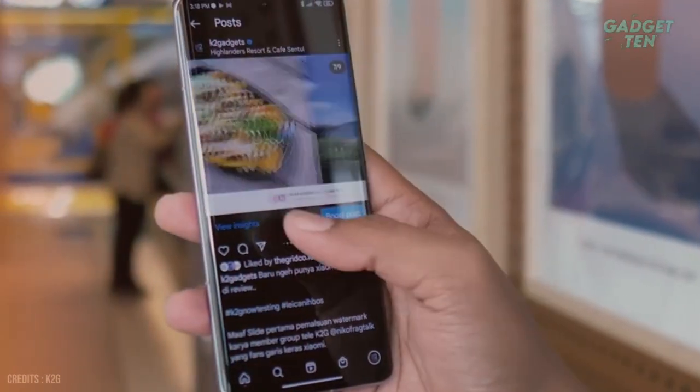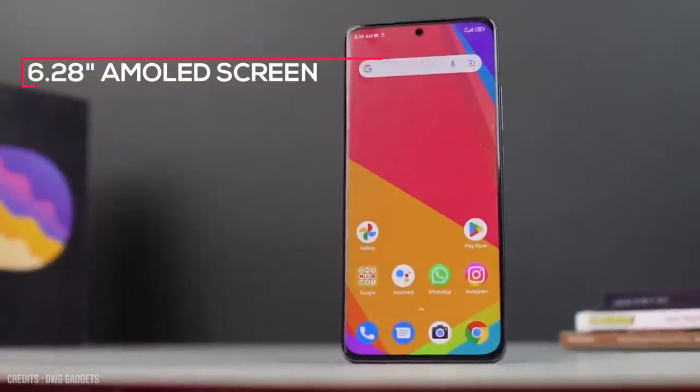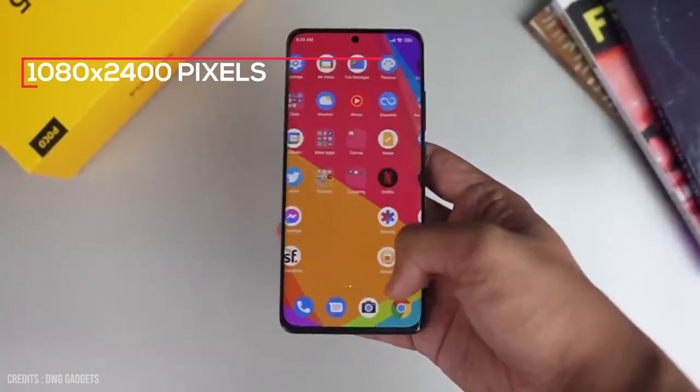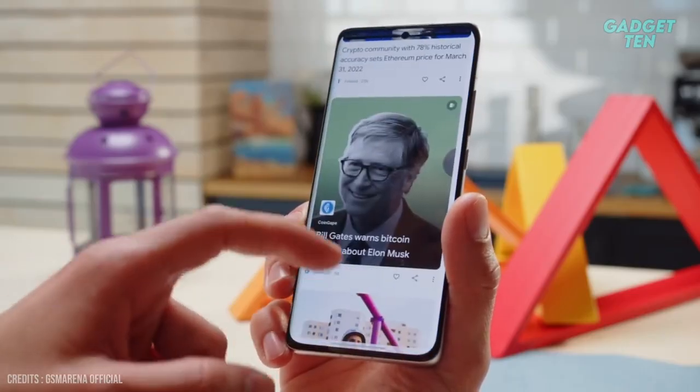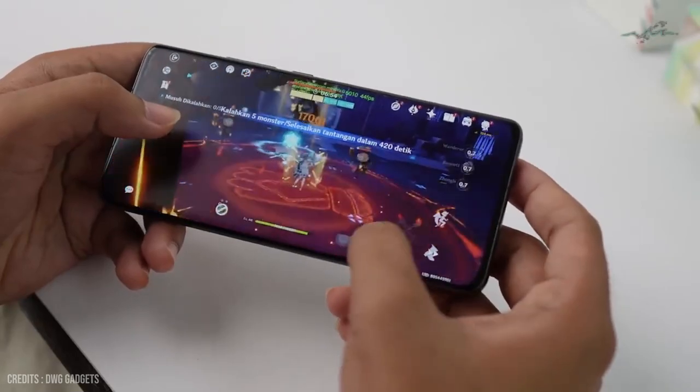The display is also a standout feature of the Xiaomi 12. It has a 6.28-inch AMOLED screen with a resolution of 1080 by 2400 pixels. The screen also has a high refresh rate of 120Hz, making for smooth scrolling and gaming.